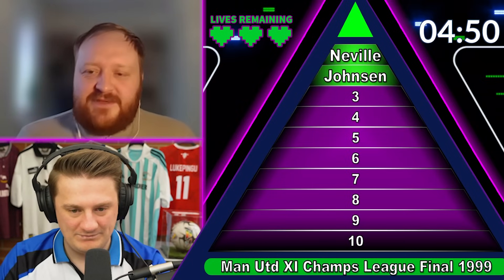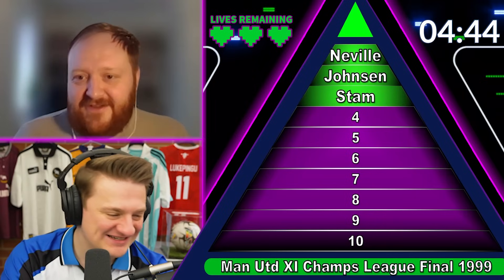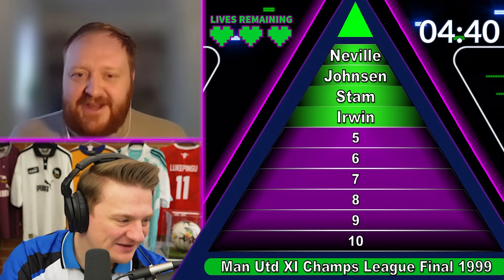Yep. Number six, Stam, centre-back. He doesn't even need to think, he just knows it. Number three, Dennis Irwin, left back. Yep. Left midfield, number 15, Jesper Blomqvist. That was probably the trickiest one and you've got it.